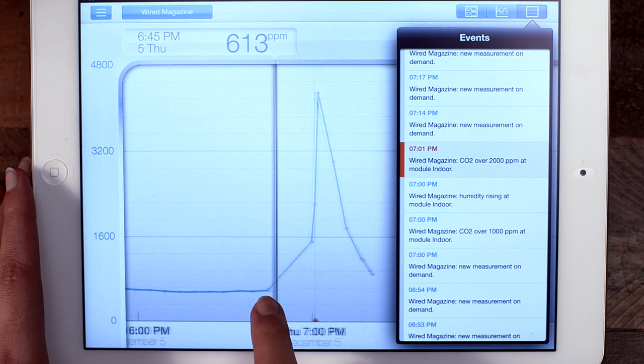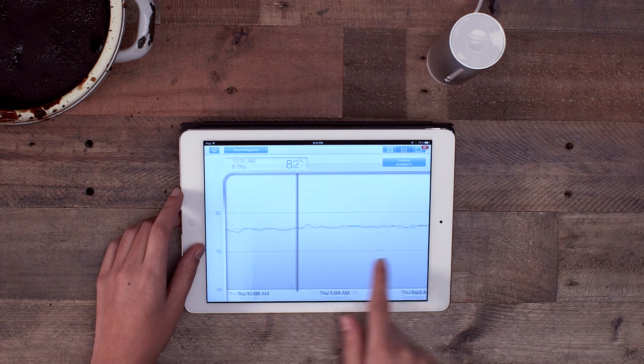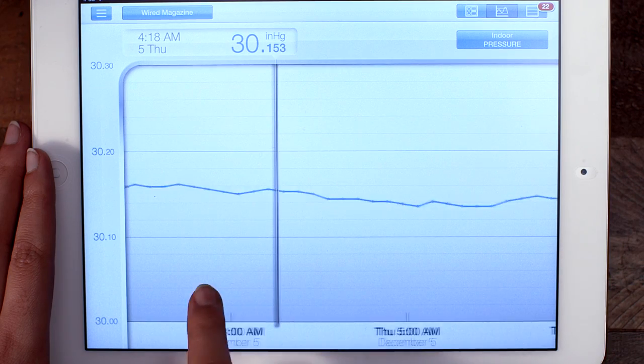For example, it might display a warning that your CO2 levels are too high and suggest it's time to open a window. You can also track your home's various levels over time to see trends.